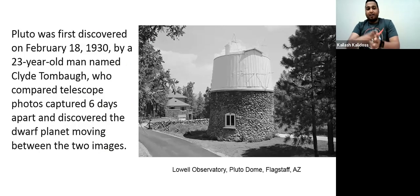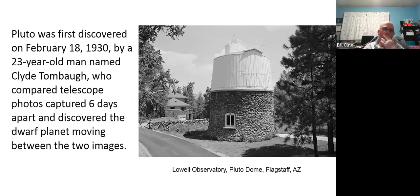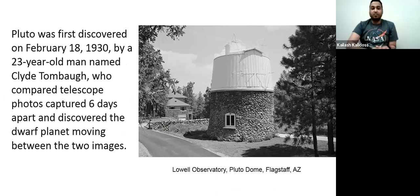Clyde Tombaugh used telescope images compared over six days to discover that there was a ninth planet called Pluto. Now of course, recently Pluto is no longer classified as a planet — it's been classified as a dwarf planet. I'll dwell on that fact later in my slides, explaining why it was recategorized from a real planet to a dwarf planet.